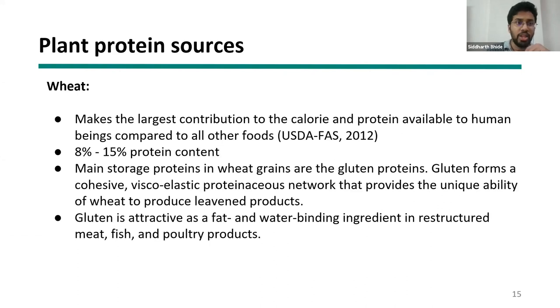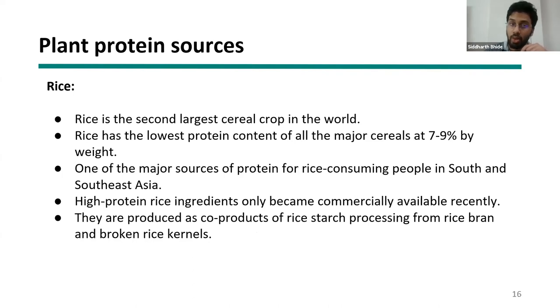Wheat is not very high in protein but has been optimized over decades and is commercially produced at huge scale, primarily for its carbohydrate content for bread. Gluten is very attractive for plant-based meat because it gives a layered structure and has good fat and water binding capacities. Rice is the second largest cereal crop in the world with the lowest protein content, but due to its extremely cheap availability, people are finding ways to value-add the protein stream. Initially, rice proteins had poor solubility, but extraction and concentration techniques have been developed to functionalize them.